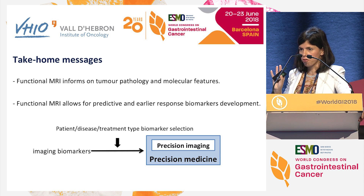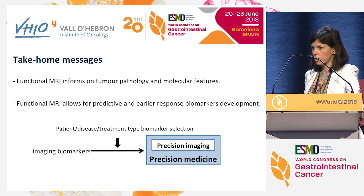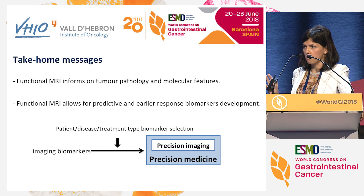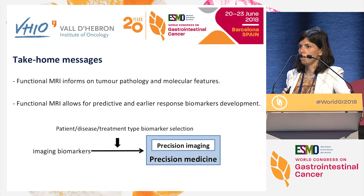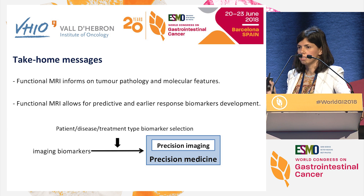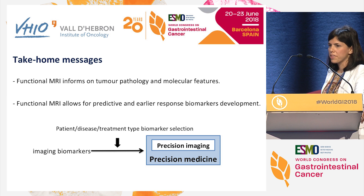Just three main messages to take home. Functional MRI informs on tumor pathology and molecular features. Functional MRI allows us to develop predictive and early response biomarkers in cancer patients. With all these new imaging biomarkers — and here I include PET CT and PET MRI as well — we now need to decide which is the best imaging technique for every patient, every tumor, and every drug being tested. We are in the era of precision medicine, and we need to include precision imaging to ultimately improve our cancer patient care. Thank you very much for your attention.